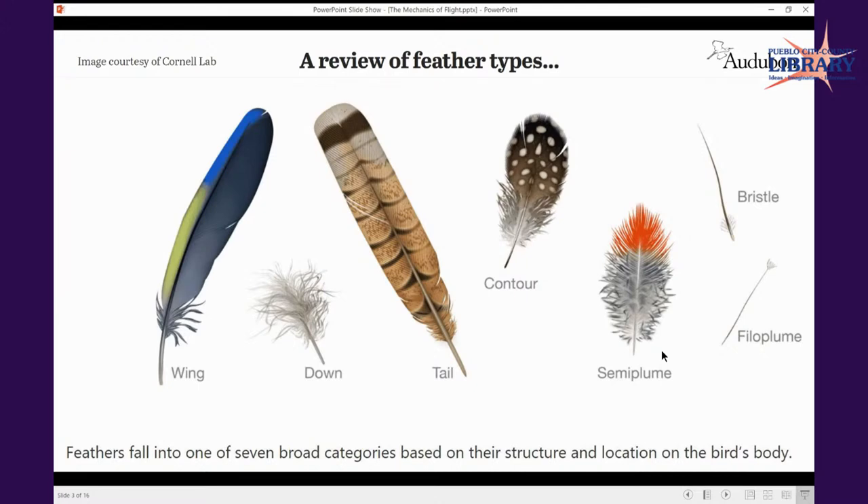I figured we'd start out by reviewing feather types, because feathers have everything to do with flight — combined with the musculature and skeletal functions of the bird's body. This is a sample slide from the Cornell Lab of Ornithology site. If you haven't checked it out, the Cornell site has a fantastic set of resources all about feathers. These are the seven broad categories of feathers based on structure, what they're used for, and where you'd expect to find them on the body.